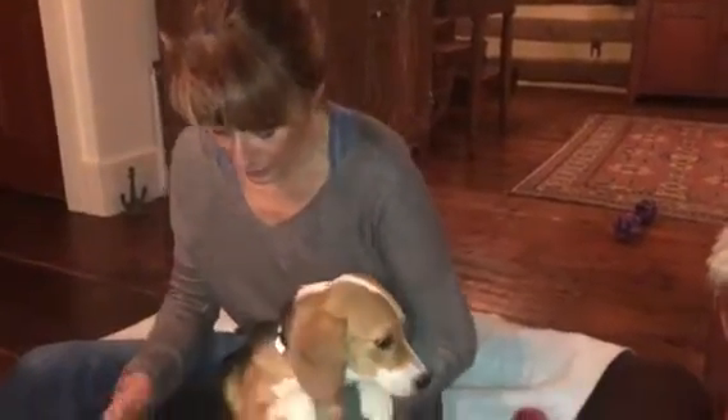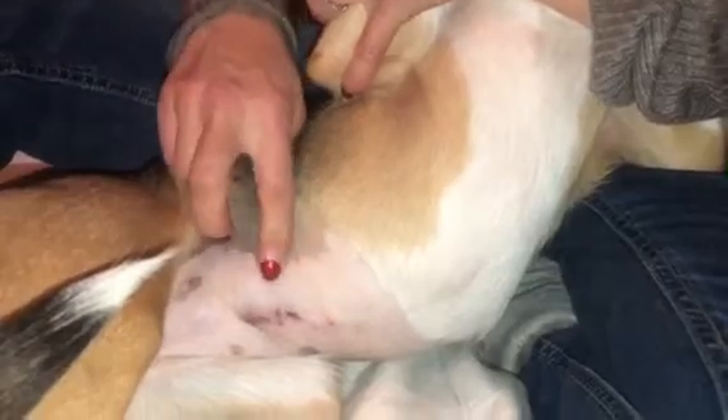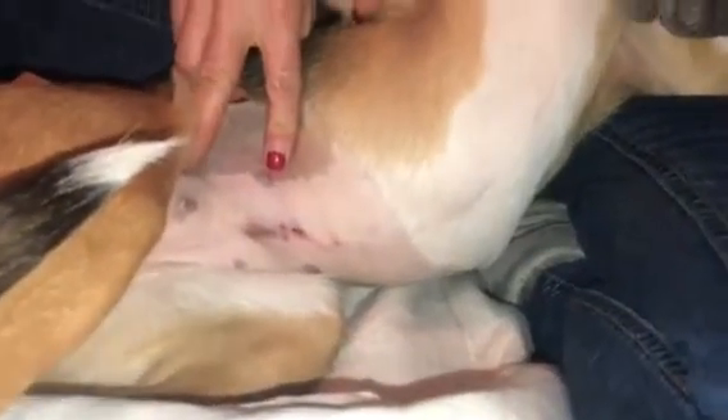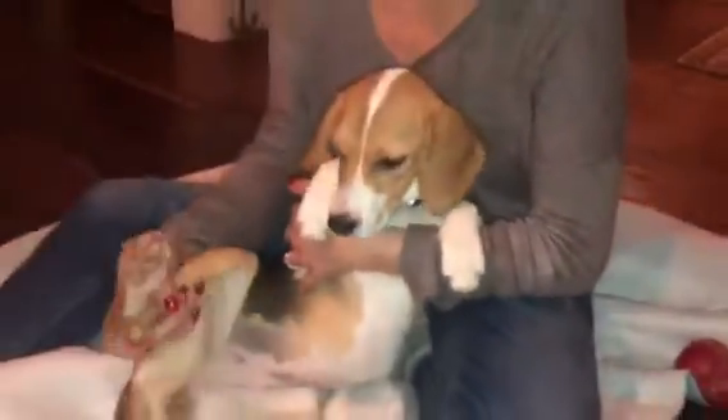She slept through the night and did great. One thing that's really important: you should be checking the incision as soon as you pick up your puppy. This is what her incision looks like — it looked like that yesterday and it looks like that this morning and tonight. No redness, no swelling, no bruising, no pain, no heat, and no discharge. If you have any questions about that, you should call your veterinarian or the surgeon immediately.